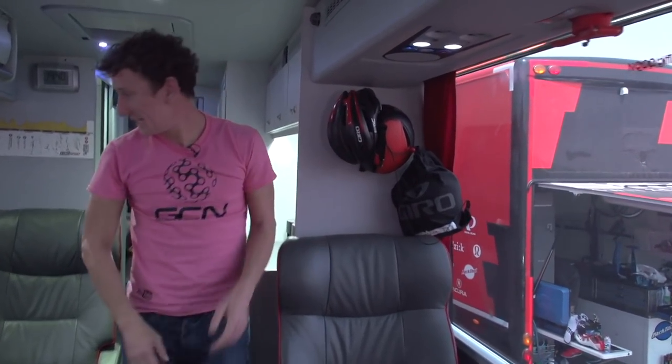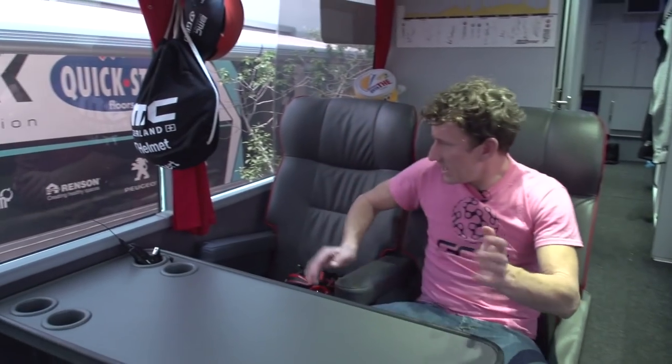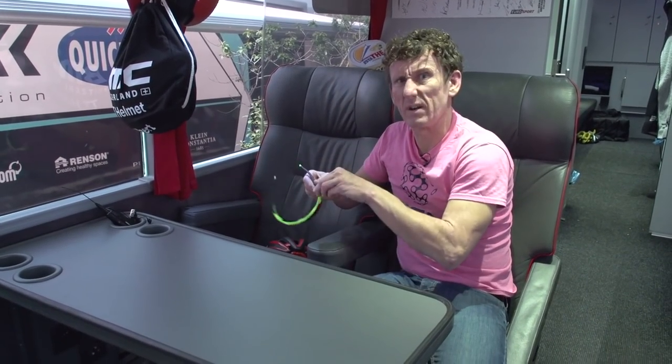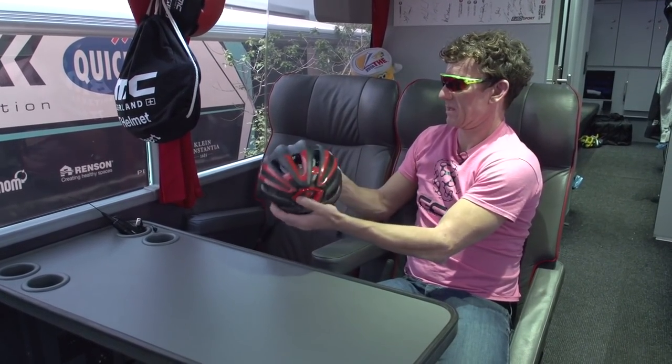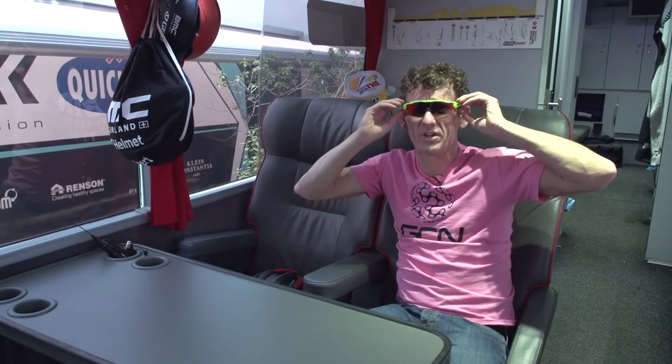Helmets everywhere. There's a little race radio here as well. This is where the riders can sit — fire the laptop up. I quite like this configuration; it means you can basically have a chat with your teammates while you're going to the stage start or to the hotel. Nice pair of Oakleys. Philippe Gilbert's spot — he's quite good, isn't he? Better put these back.